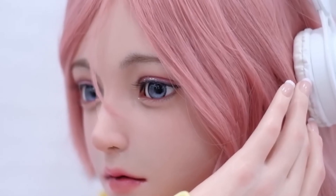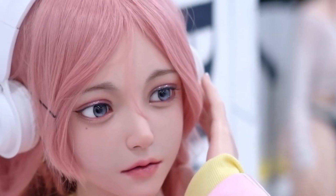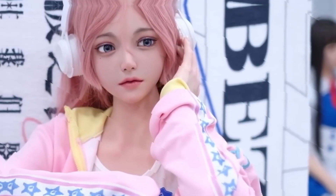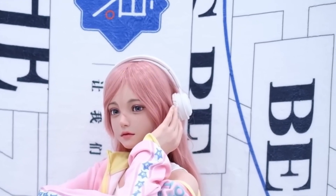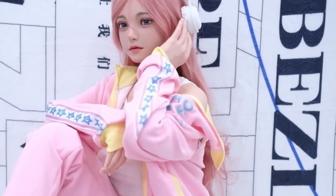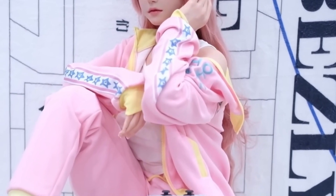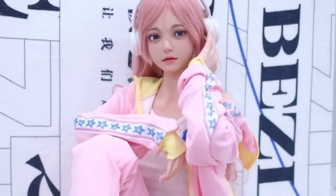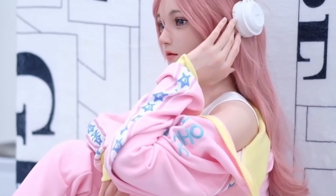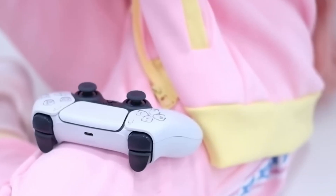4U Doll Company has introduced its latest creation, Camilla, a groundbreaking robot doll that sets a new industry benchmark. Combining hyper-realistic design with cutting-edge technology, Camilla offers a uniquely immersive experience. Her face is meticulously crafted, with skin texture and fine details that create an astonishingly lifelike appearance. Innovative materials ensure a soft and natural touch, while the precision of her design is truly remarkable.